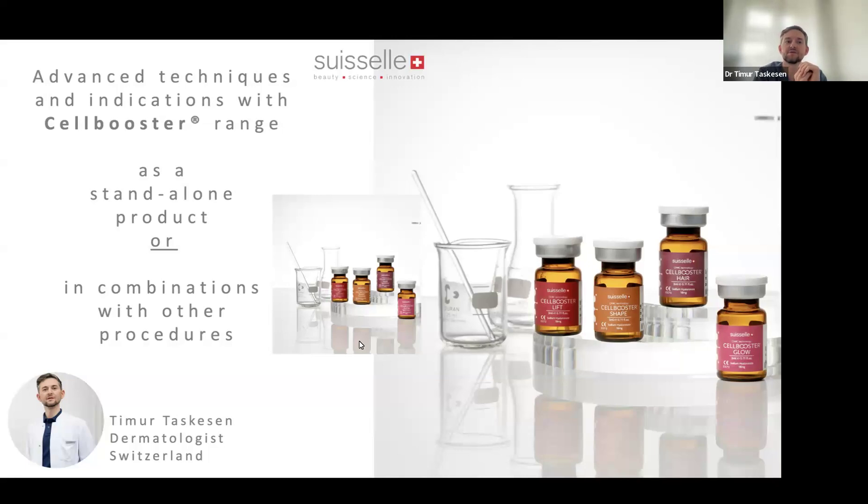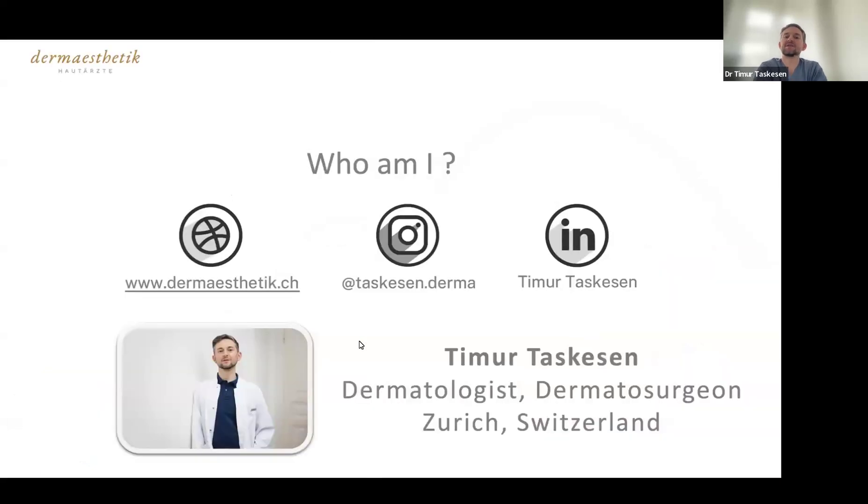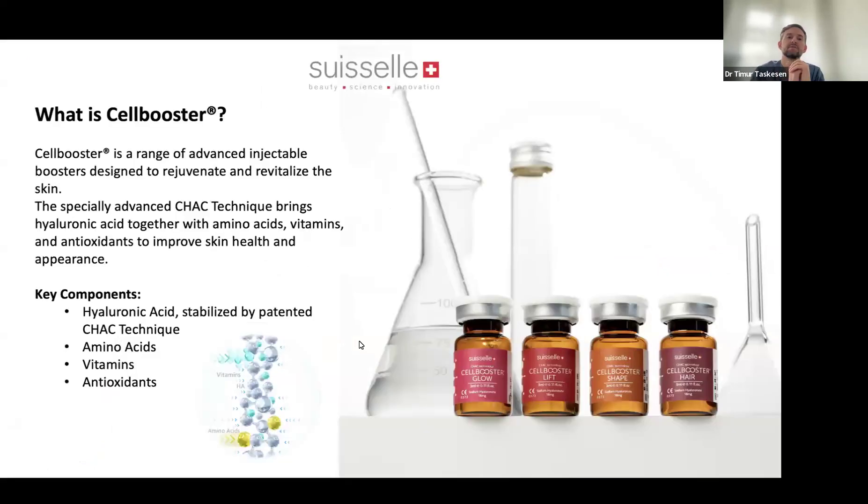For those who don't know me yet, my name is Timur Tuskisen. I'm a dermatologist based in Zurich, Switzerland, and I've been working with these products for more than two years. I like to use them in a lot of procedures — as an add-on but also standalone. The products are really really interesting.